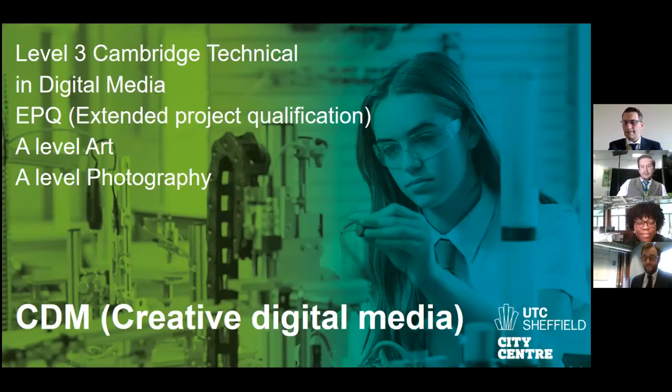My name is Mr Clayton. As part of the Cambridge Technicals course, I teach Unit 2 pre-production and planning, audio visual promos, and music videos. Good evening everybody, I'm Mr Colwood and I teach Extended Project and also deliver AS and A-level Art.